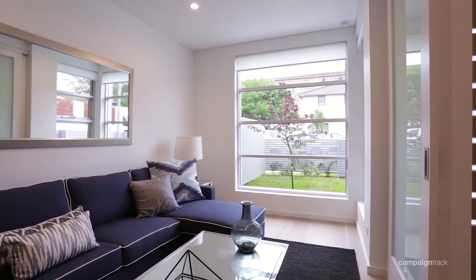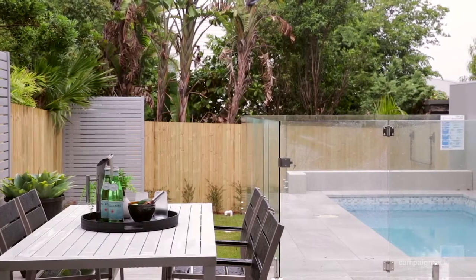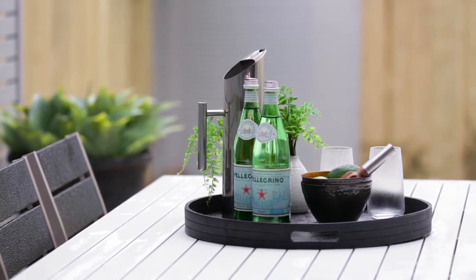It really embraces the outdoors and opens to a lush tropical oasis with heated pool, ideal for entertaining throughout the year.